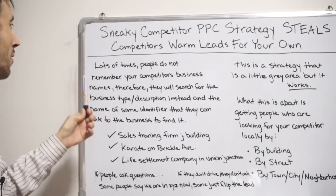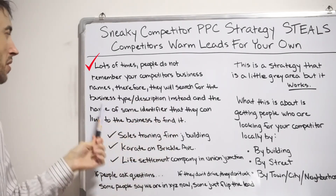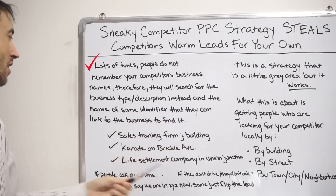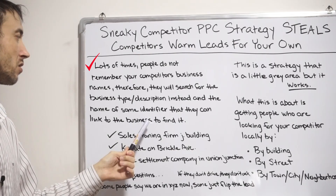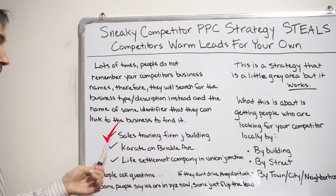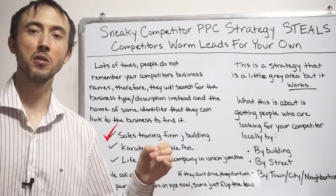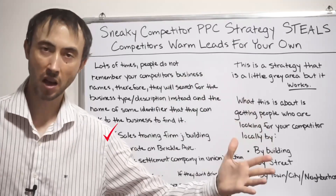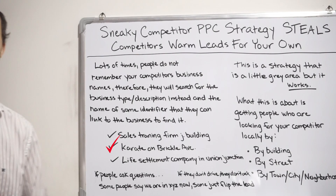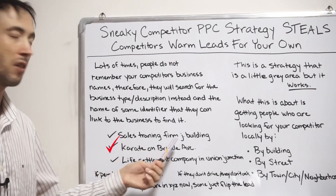Lots of times people don't remember your competitor's business names, so they'll search for the business type or description instead, plus some identifier they can link to that business. For example, they could search 'sales training firm J building' if they don't know the company name but know it's in a certain high-rise. Or 'karate on Brickell Ave' if they know the type of business and the street but not the name.